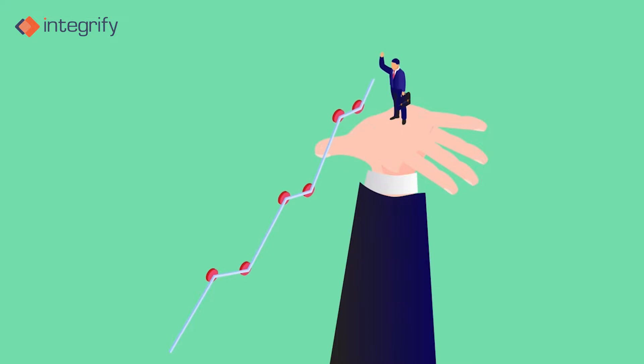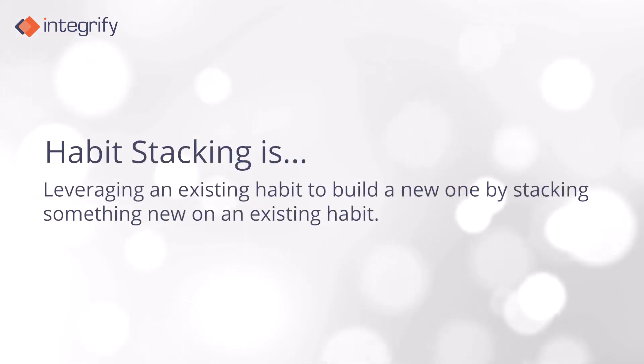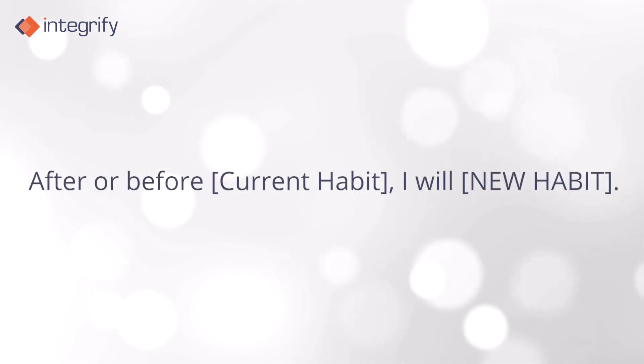That being said, there is a strategy you need to know about: habit stacking. Habit stacking is leveraging an existing habit to build a new one by stacking something new on an existing habit with this formula — after or before current habit, I will new habit.